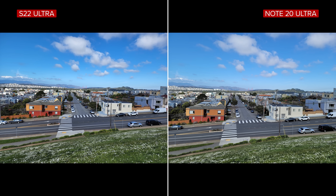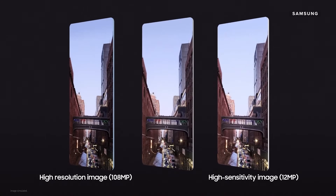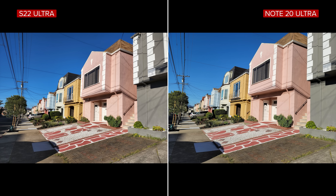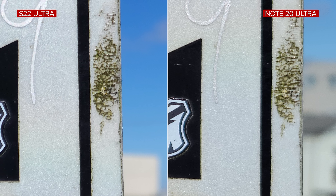Time to dive into camera performance. Both phones have a 108-megapixel main rear sensor using pixel binning to generate smaller 12-megapixel files. In good lighting conditions, both produce great results at 12 megapixels. The S22 Ultra's JPEG defaults have been tweaked with a tiny bit more contrast and saturation. At 108 megapixels, the S22 Ultra is sharper around edges of foreground objects with less fall-off than the Note 20 Ultra.